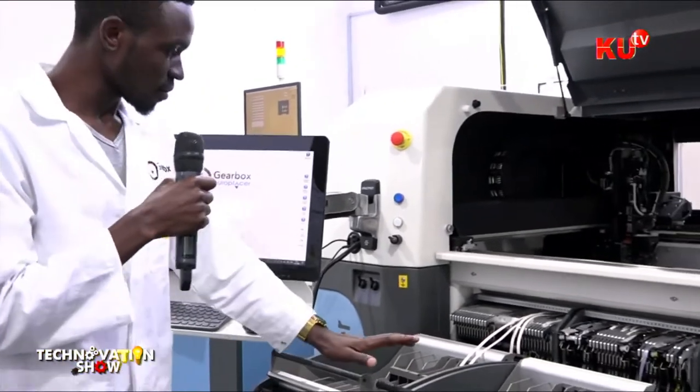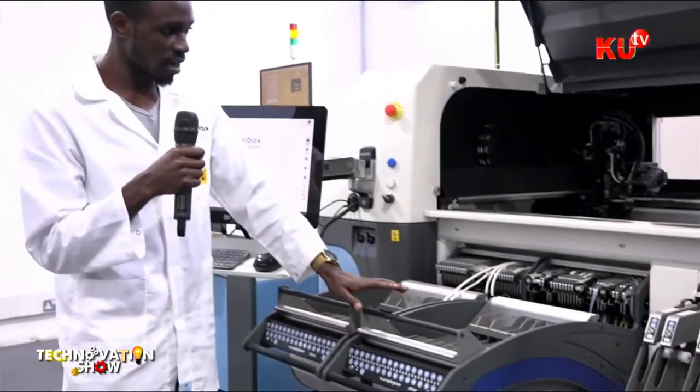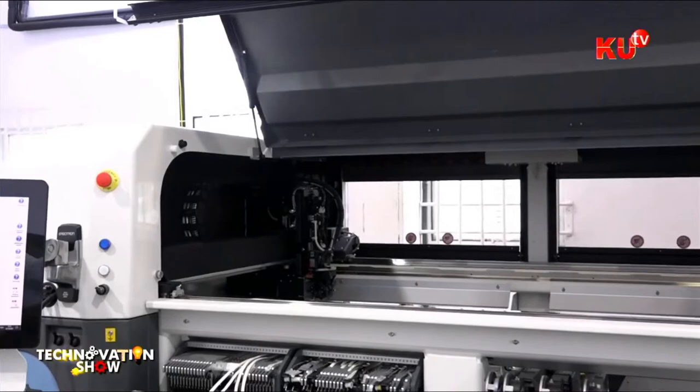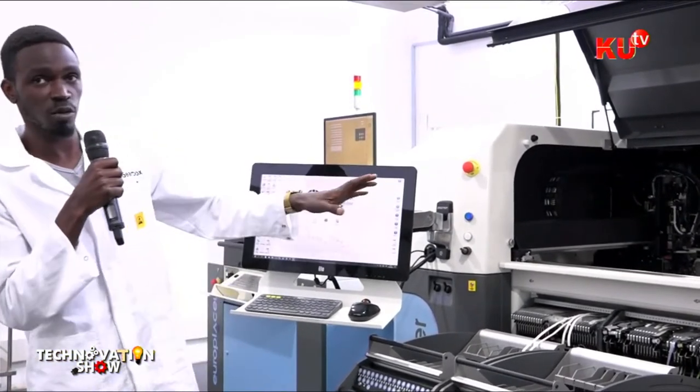The machine has eight reels — three on the front and four at the back position, plus one spare. This machine is a high mix low volume machine, meaning it is versatile and can handle plenty of designs. However, there are machines out in the field that can do up to 100,000 components per hour, which is why this one is not considered a high volume machine. It is most suitable for a prototyping environment.